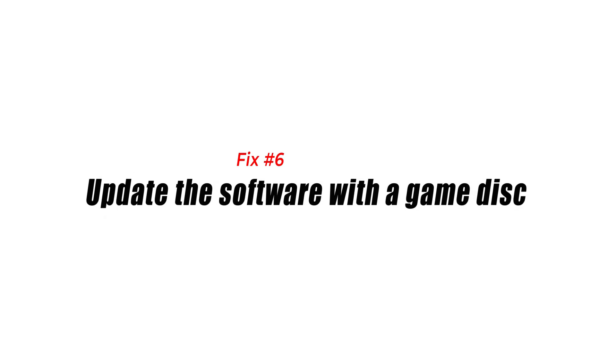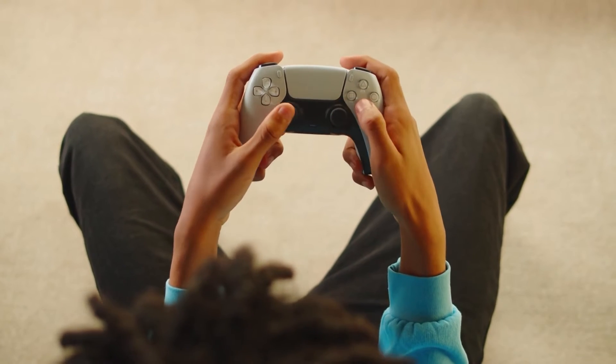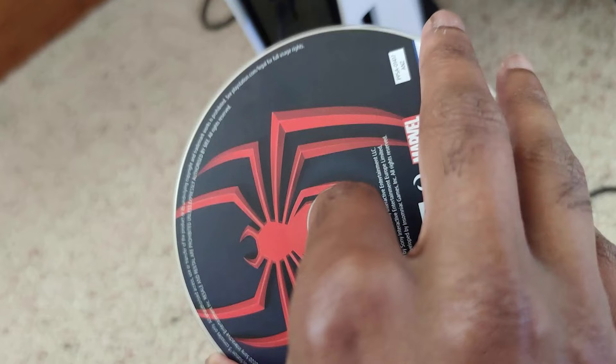Fix number six: update the software with a game disc. Sometimes the most up-to-date version of the PS5 operating system is included on the disc with brand new games. Using your console, test out your newly purchased game and check whether there is an update available. If you can't update your PS5 over the internet or using a USB, this is the method to use. This error should disappear after the most recent update has been installed successfully.